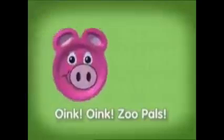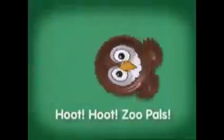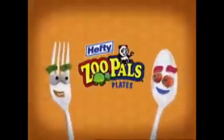Hey kids, follow the bouncing plate! Oink oink — Zoo Pals! Buzz buzz — Zoo Pals! Quack quack — Zoo Pals! Zoo Pals make eating fun. When you clean your plate, you see their face. Ribbit ribbit — Zoo Pals! Woof woof — Zoo Pals! Zoo Pals make eating fun.